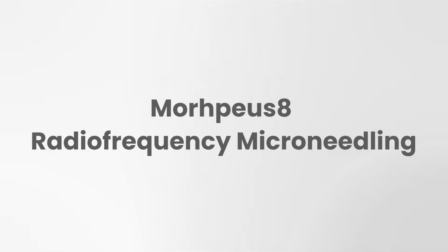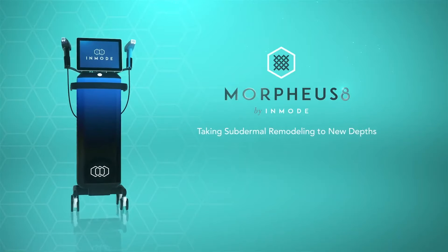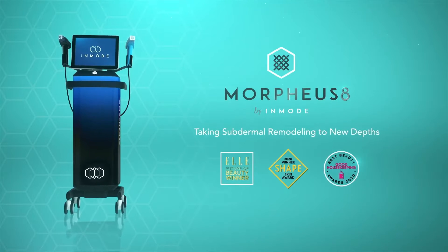Hi, I'm Katie Savage, the nurse practitioner here at Premier Surgical Plastic Surgery, and I'm here to talk to you today about the Morpheus 8 laser. Morpheus 8 combines radio frequency and microneedling to help boost your collagen and elastin production.